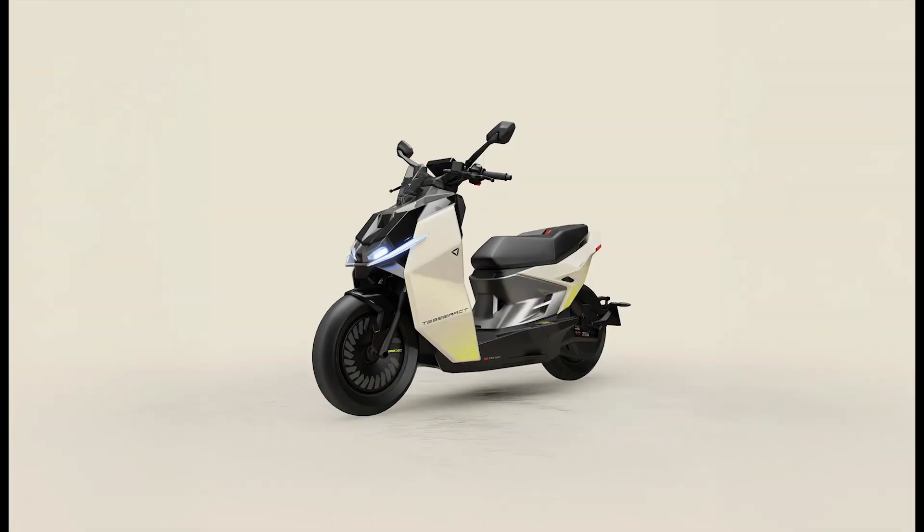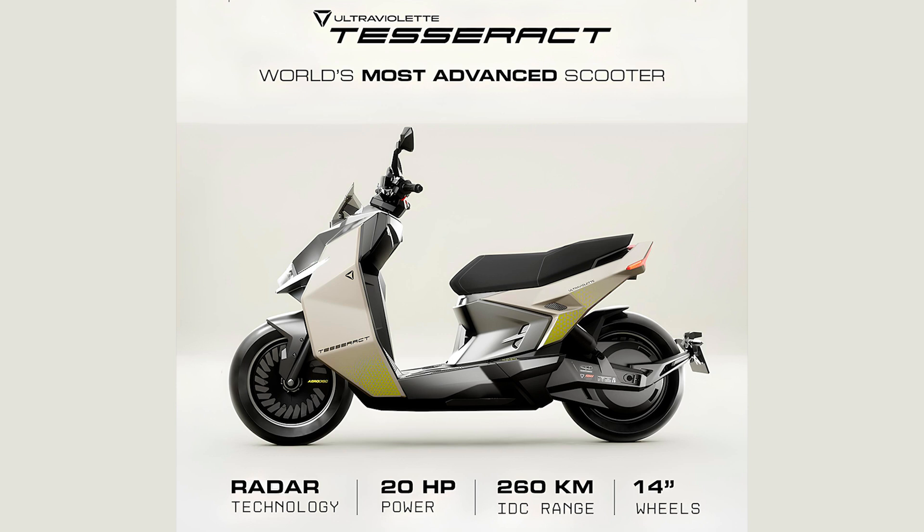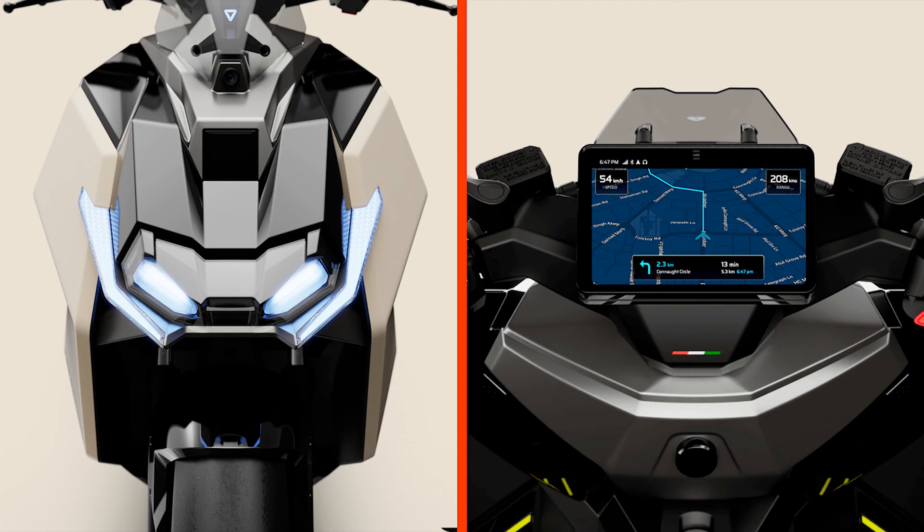And if you're worried about longevity, Ultraviolet is throwing in a 3-year or 75,000 km (46,600 miles) warranty, extendable up to 8 years or 200,000 km (124,000 miles). The scooter will be available in four color options: Sonic Pink, Desert Sand, Solar White, and Stealth Black.